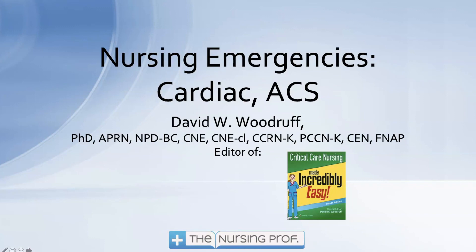Thank you for joining me for the first in our series of nursing emergencies, covering cardiac and acute coronary syndrome. Let's move on to the rest of the nursing emergencies program to explore more ways to manage emergencies in your patients. Thanks for joining me — until next time, bye now.